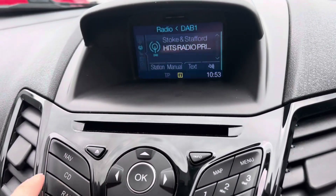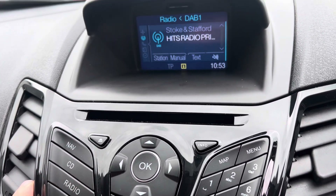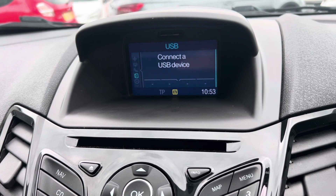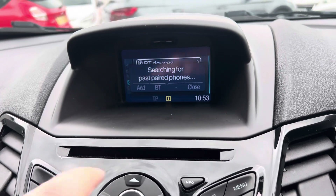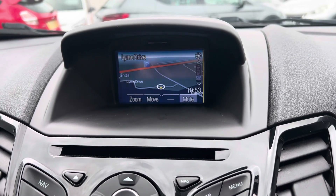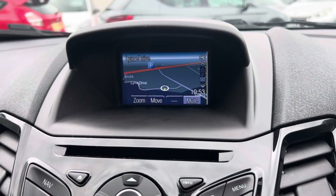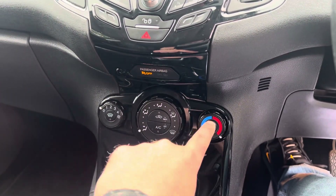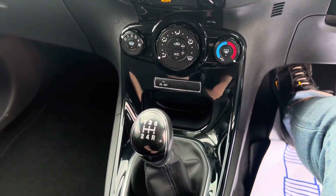Over here we've got DAB radio, a CD player, USB and Bluetooth connectivity. Bluetooth is there for taking your mobile phone calls, and if you flick over to the map you have got built-in sat nav as well. You've got air conditioning, a heated front windscreen, a heated rear windscreen, and a five-speed manual gearbox.